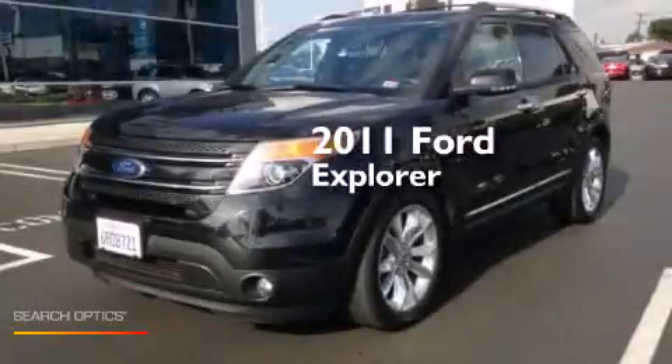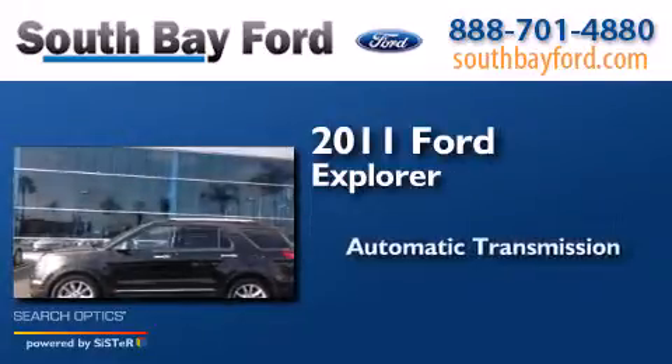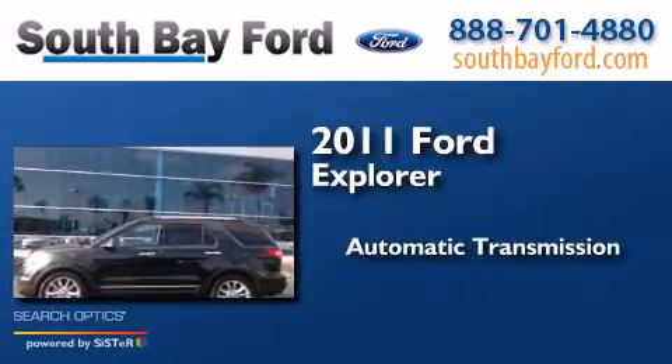This is a 2011 Ford Explorer. This SUV has an automatic transmission and a V6.